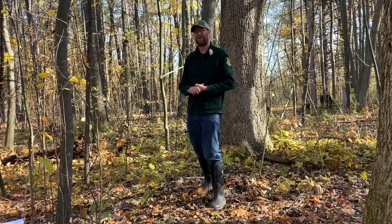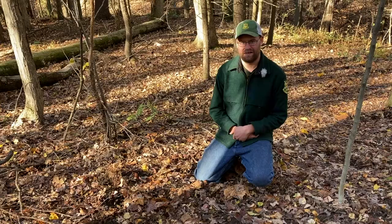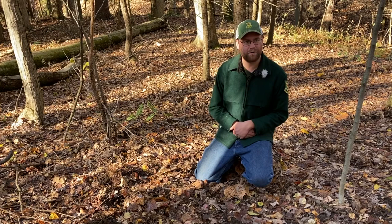Gray squirrels only live about one to two years on average, and they have an annual mortality rate of about 50% — meaning about half of squirrels don't survive the year. For juvenile squirrels — those not yet sexually mature — the mortality rate is about 75%. These numbers fluctuate significantly depending on the amount of available food in their habitat.